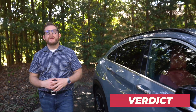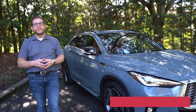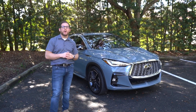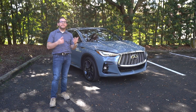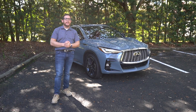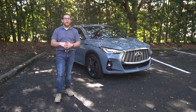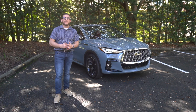That was the 2022 Infiniti QX55, and now I have to answer whether I would recommend this car. And the answer is probably not. I think it's just too expensive — $46,500 for the entry level, and this Sensory trim fully loaded is over $60,000. You could get a lot of Audi, BMW, or Mercedes for that price. It's roughly $4,000 more than the equivalent QX50 with all-wheel drive, and I just don't think the QX55 adds enough to that vehicle to justify that cost.